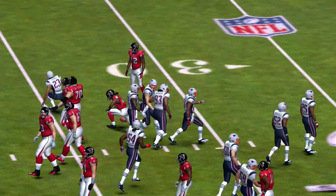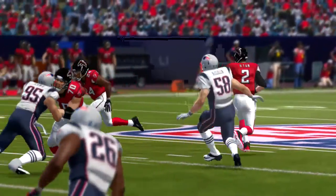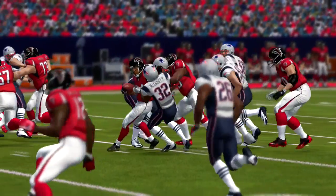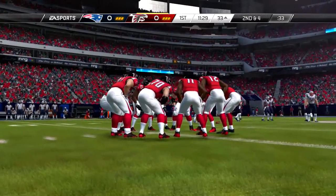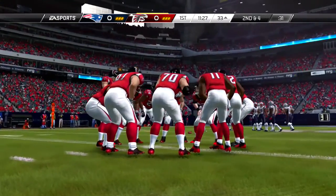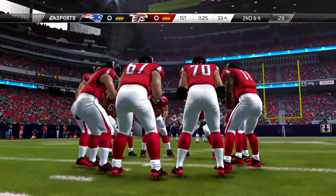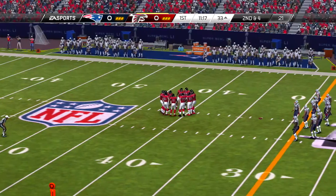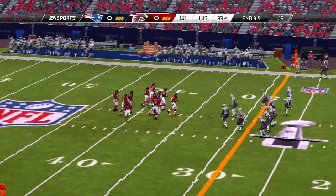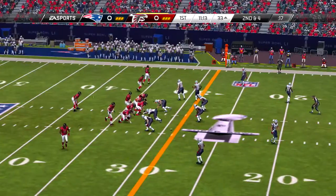First and ten. Little motion now from the tight end. Back to the ground they go — a nice chunk of yardage there before he's taken down. It appears that this offense is just trying to get into a groove by establishing their running game. Small gains as they try to accumulate the yardage that they hope will pay off throughout the game.